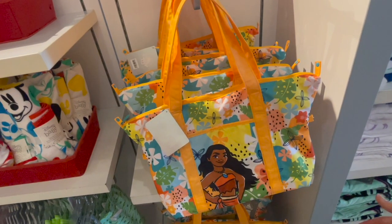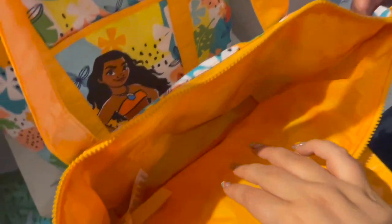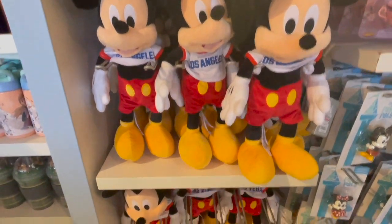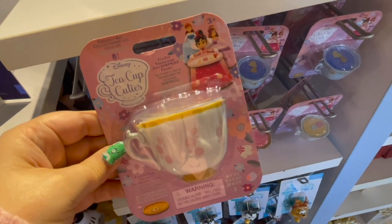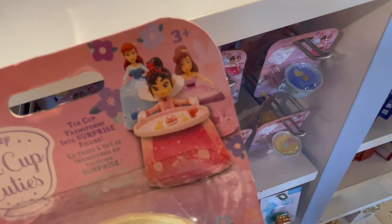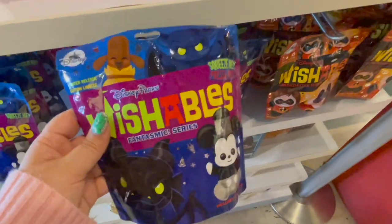The next cool item I found was this little Moana beach bag. I thought the orange was really pretty, and you open it up and it was super, super roomy. Find out at the end if I did get that little bag. Here is Mickey Mouse — looks like he has a little bib that says Los Angeles. So here we have these little blind bags, tea cup cuties. I thought they were really cute but not something I was really interested in unboxing.